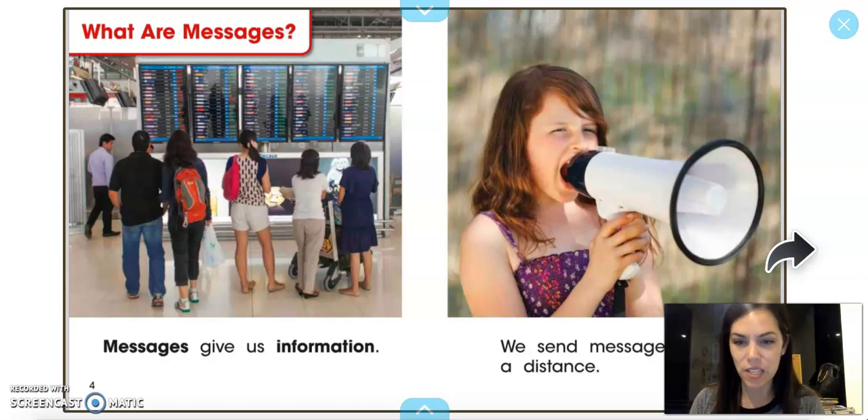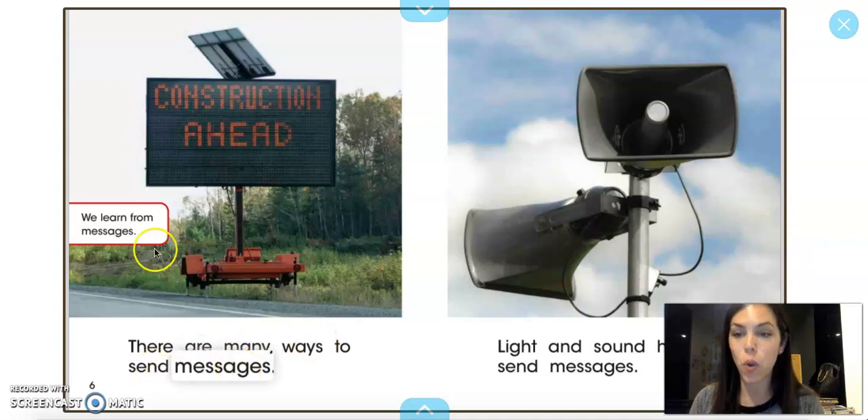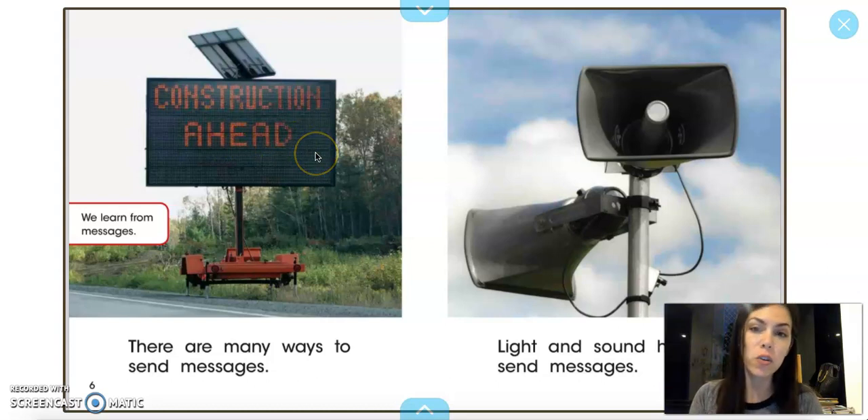So let's see — what are messages? Messages give us information. We send messages over a distance. There are many ways to send messages. We learn from messages. Look at this sign over here — what does it say? 'Construction Ahead.' That's usually a sign we would see when we're driving.